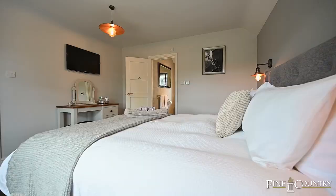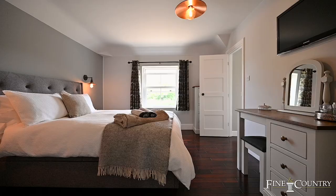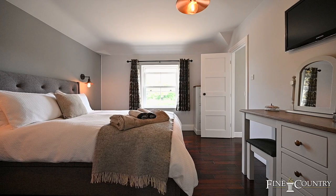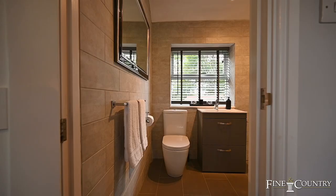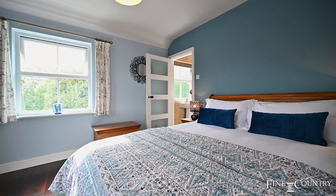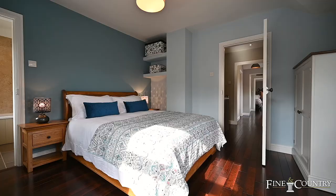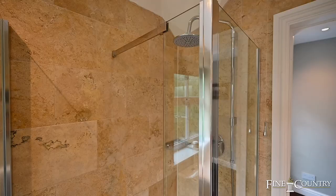Here we are in the principal bedroom at the White House, offering that twist of traditional and contemporary, such as the double glazed sash window, the traditional style radiator, and luxury contemporary en suite facilities. It also has those views across the idyllic British countryside. The property further offers a further three bedrooms, with bedroom two offering access to the family bathroom via five-jack dual access, and bedroom three having its own personal en suite facilities too.